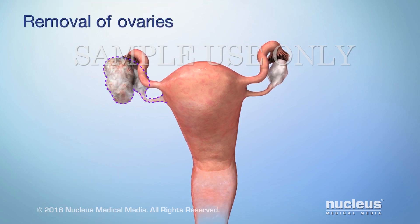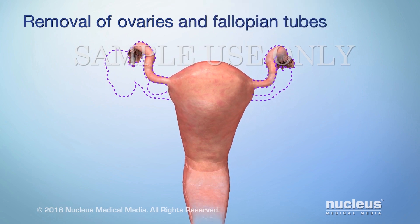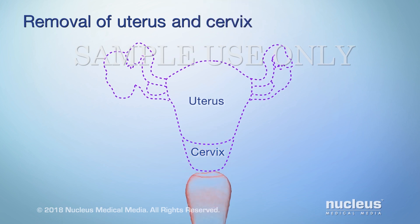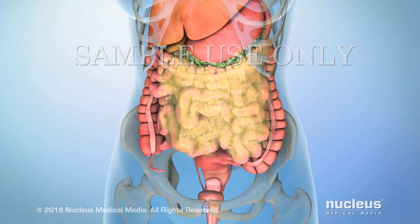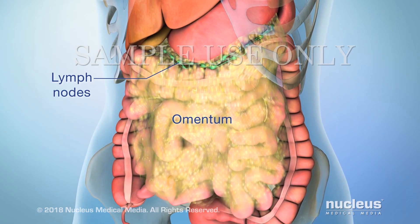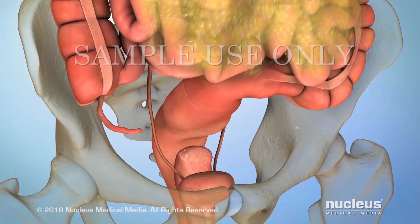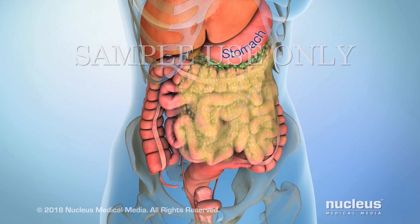Surgery includes removal of one or both of the ovaries. The affected fallopian tubes may also be removed. If the uterus is removed, surgery may include taking the cervix. To remove as much cancer as possible, the surgeon may need to take tissue from beyond the reproductive system. Lymph nodes, or the omentum — which is the apron of tissue that covers your stomach and intestine — may be taken. Surgery may also involve taking tissue from nearby organs such as the bladder, stomach, or colon.